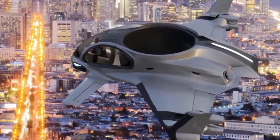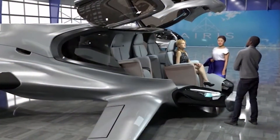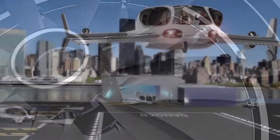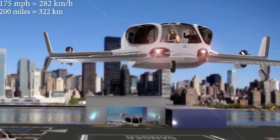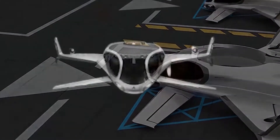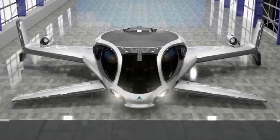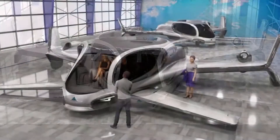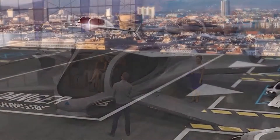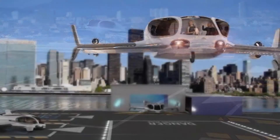Another option for short-distance urban flights is the Ares One, a five-passenger autonomous eVTOL aircraft. Powered by a coaxial lift fan and eight articulating thrusters, the craft boasts a cruising speed of 175 miles per hour with a maximum range of 200 miles. Working toward a scheduled prototype demo flight in 2020 and a commercial launch in 2025, it promises standard features such as a ballistic parachute and anti-icing technology, as well as accommodations for passengers who need wheelchair access. The company is also set to participate in ride-sharing air-taxi programs such as Uber Elevate.